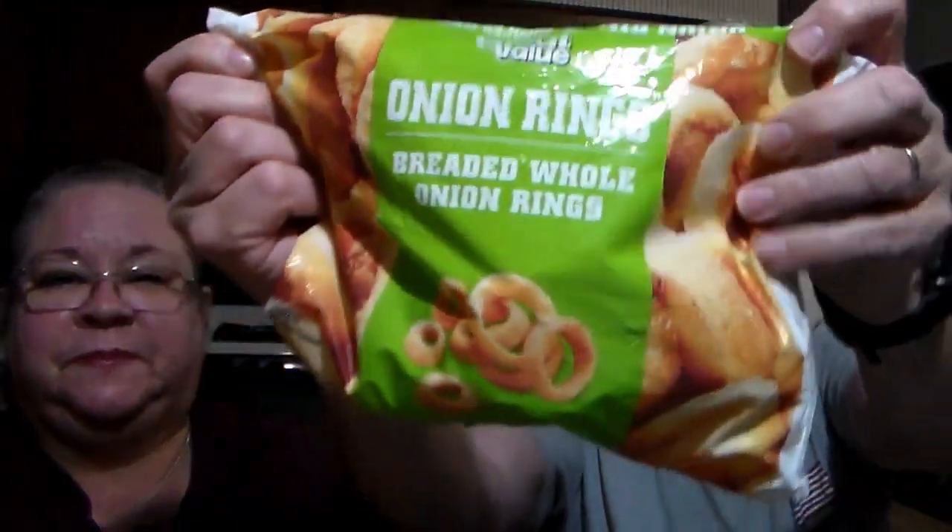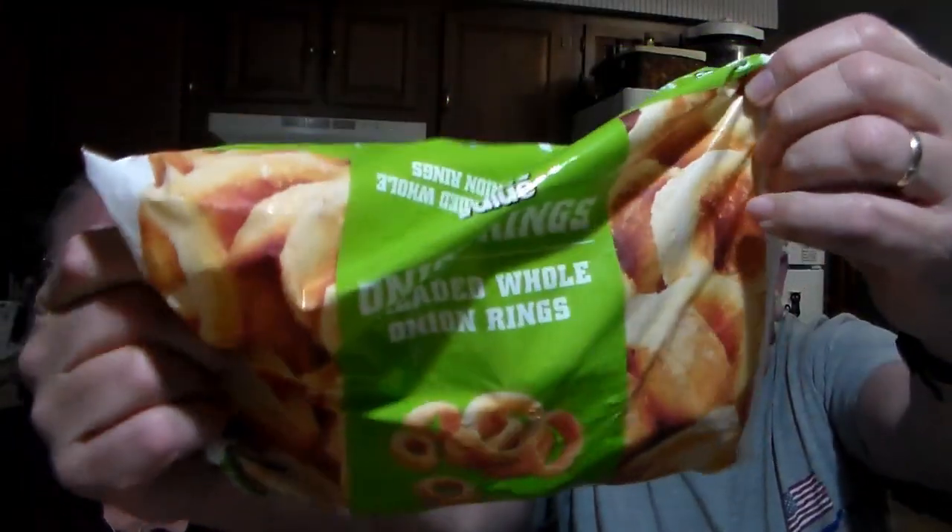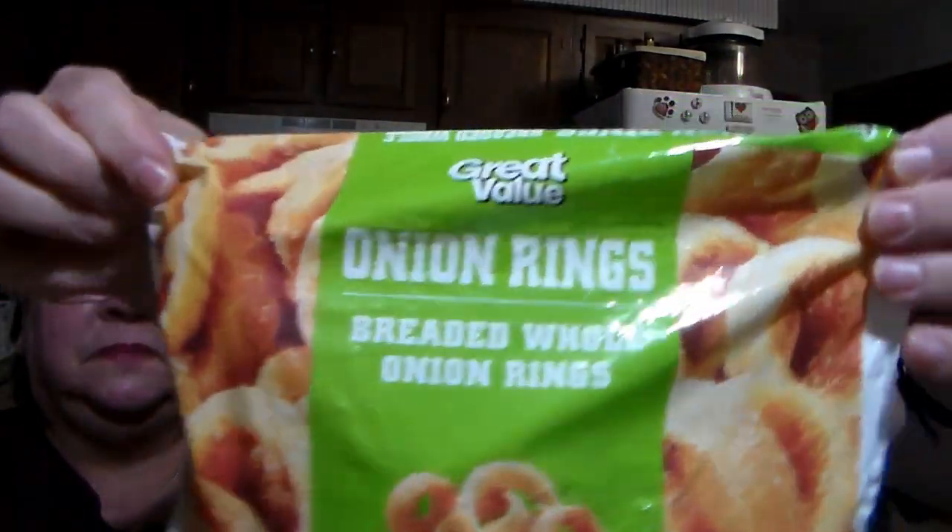Been craving some onion rings, so we got the Great Value brand. I don't remember how much they were, but if you guys have ever had the Great Value onion rings, let us know if they're any good — it's a first time for us.